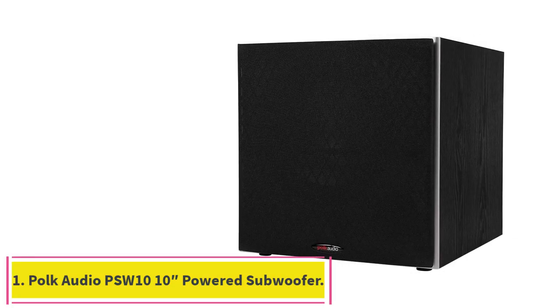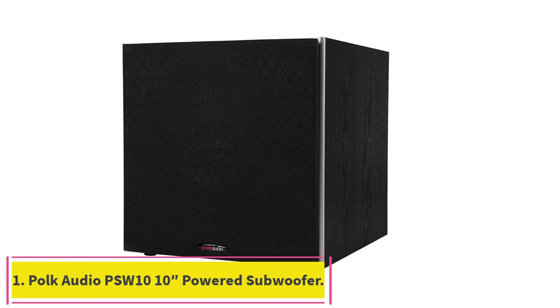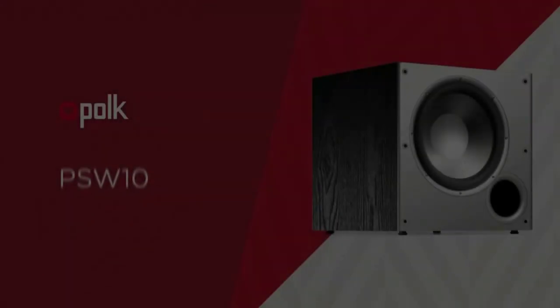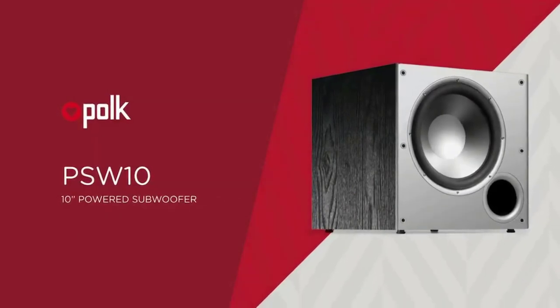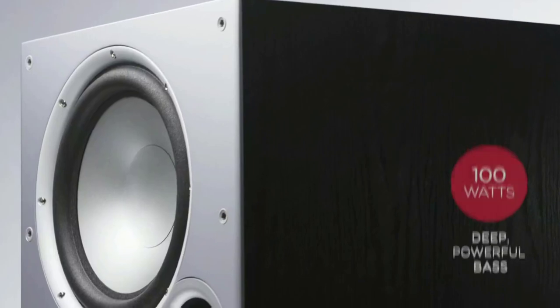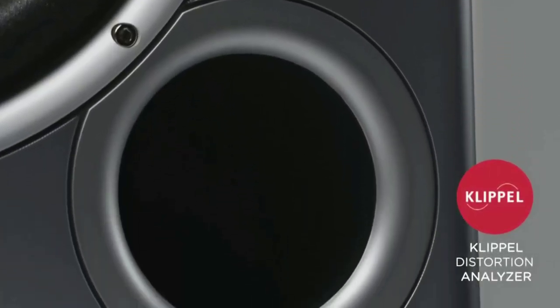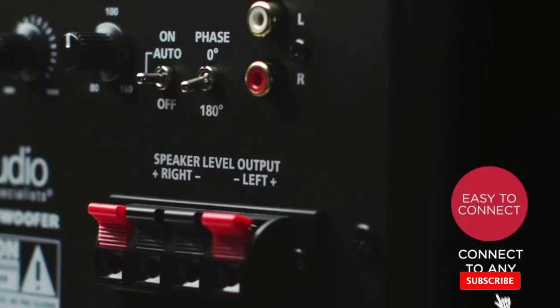Starting at number 1: the Polk Audio PSW1010 Powered Subwoofer. This 10-inch subwoofer offers crisp, clear sound with excellent bass depth, featuring a built-in 50-watt RMS amp, a Klippel Distortion Analyzer for lower frequency management, and a 100-watt rating. This makes it an excellent choice for small to mid-sized rooms.